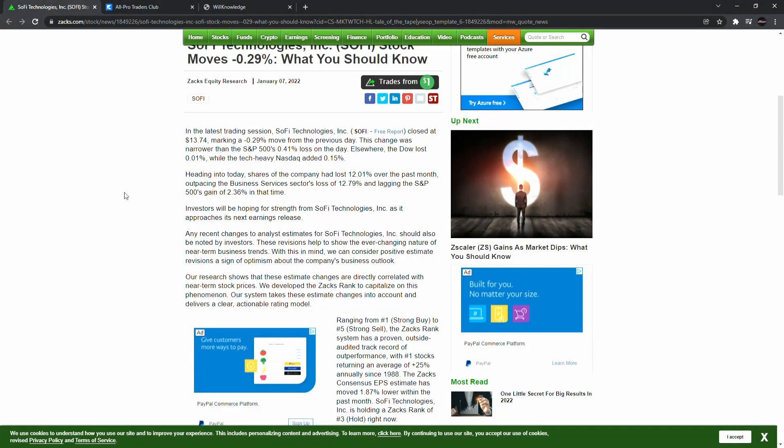Here we go — a little back data, a little updates and revisions on some of the analysts. Latest trading: SoFi Technologies around $13.40, more point to a previous day. This is a change narrower than the S&P 500, which is about a 41.41% loss on the day. Shares of the company lost about 12% over the past month — not too big of a drop, which is good compared to some other stocks that are over 20%.